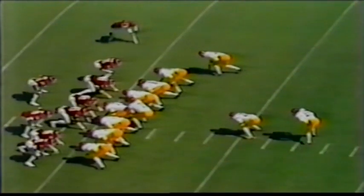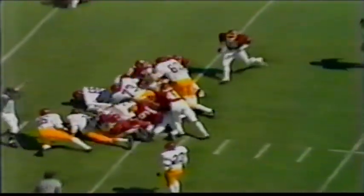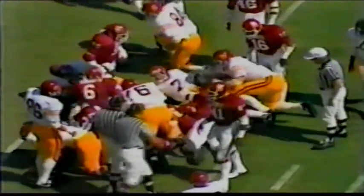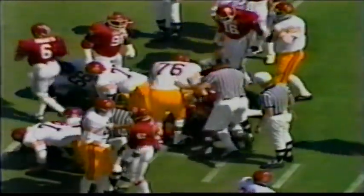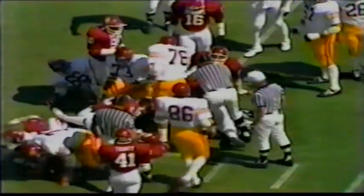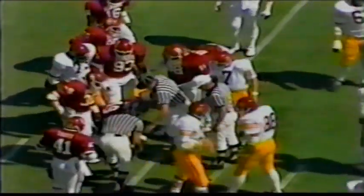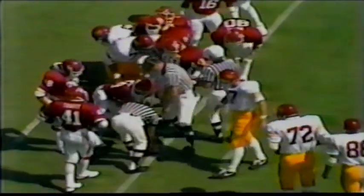Big Mark Boyer is in the ball game — two tight ends for the Trojans. Salisbury takes it himself. He didn't get much. That big front wall of the Oklahoma defense — John Blake, 6'2", 255; Bob Slater, 6'4", 253; and Rick Bryan, the best of the defensive linemen for Oklahoma, 6'4", 260 — they pretty well put a stop to it.